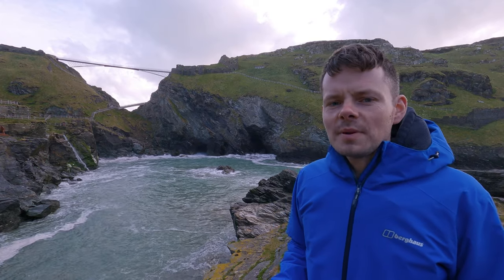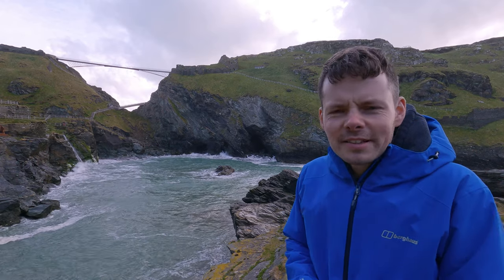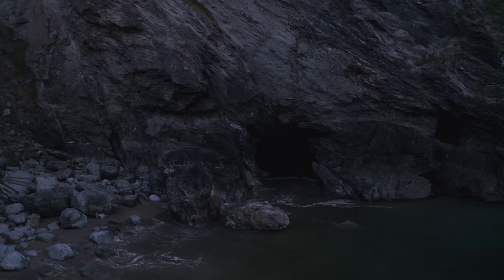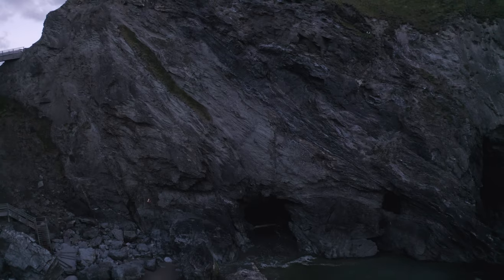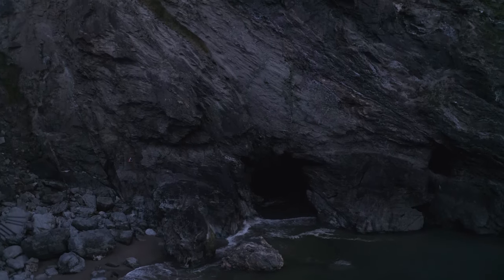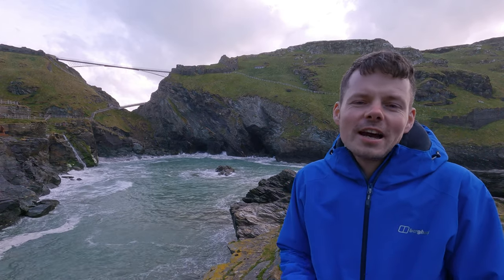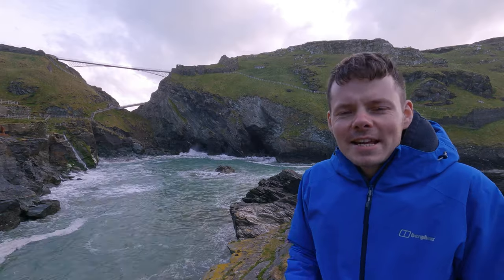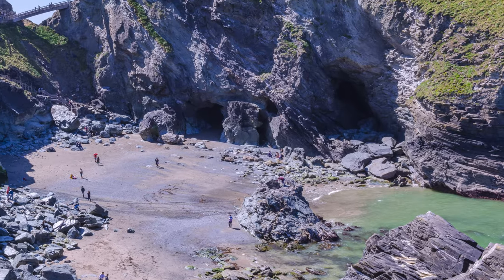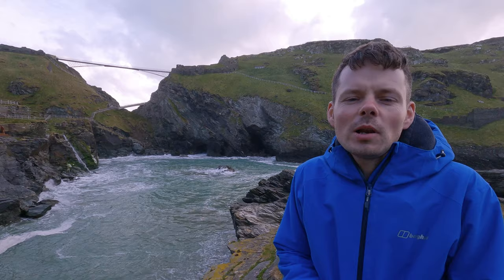Merlin's Cave is quite a big cave and it extends through to the sea on the other side of the island. Sadly, it does fill up with water at high tide and I have not got any footage of it today. I have been here on other occasions when the tide has been out and not got footage suitable for this video, so apologies for that — but all the more reason for you to come and visit yourself.